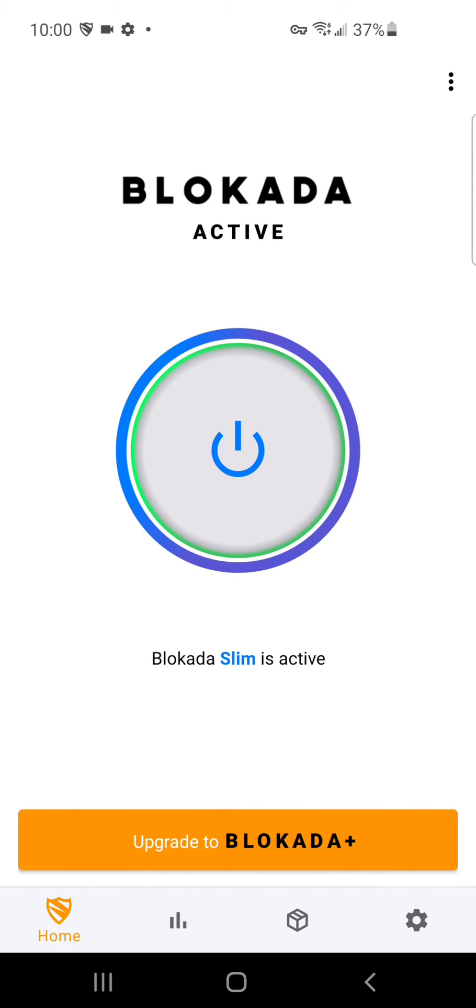Now when you go on Crunchyroll and watch anime you won't see any ads. I don't want to show any videos on Crunchyroll because of copyright, but yeah — just try out this app. It's literally free. Just download it, click the button, then go on Crunchyroll and start watching.